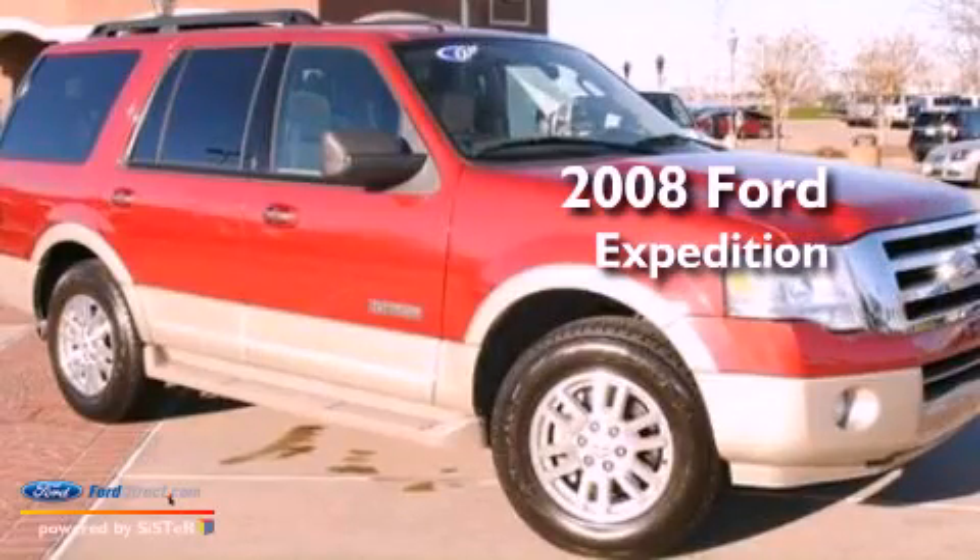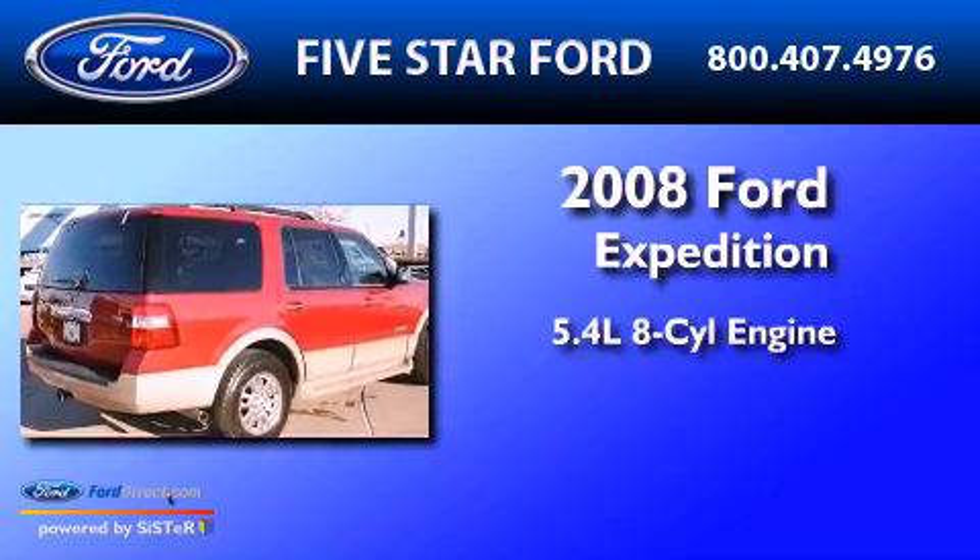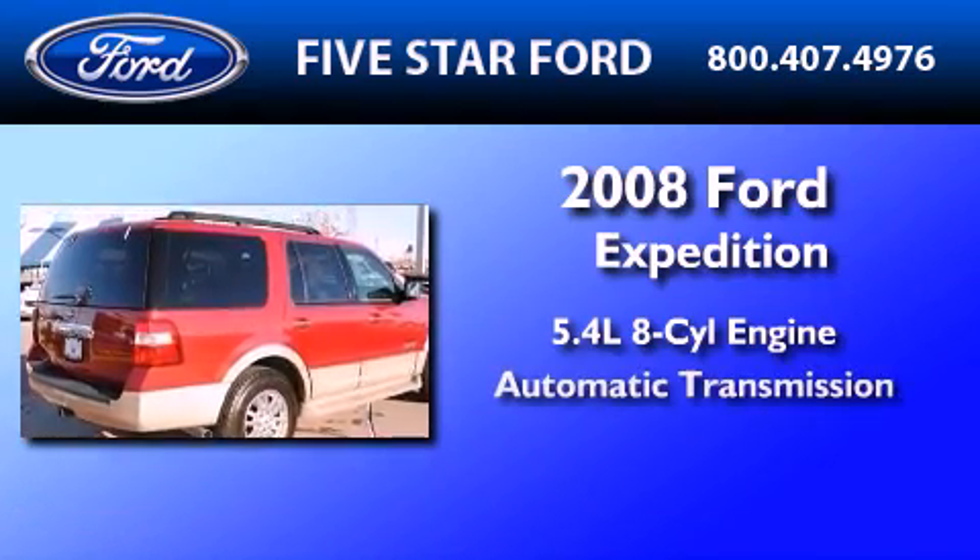This is a certified pre-owned 2008 Ford Expedition. It features a 5.4-liter 8-cylinder engine and an automatic transmission.